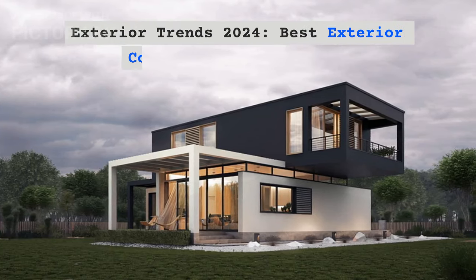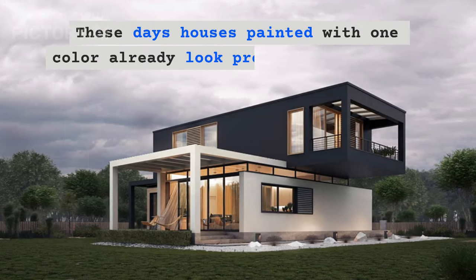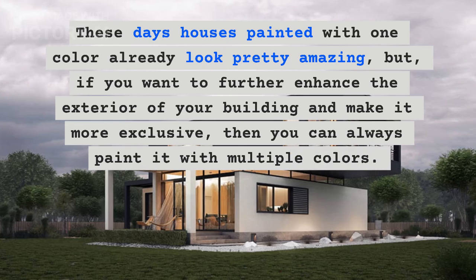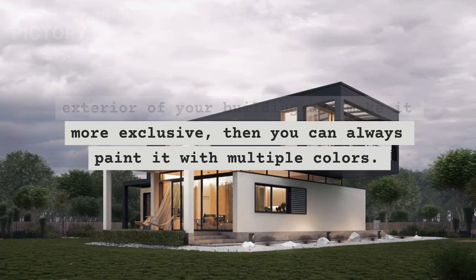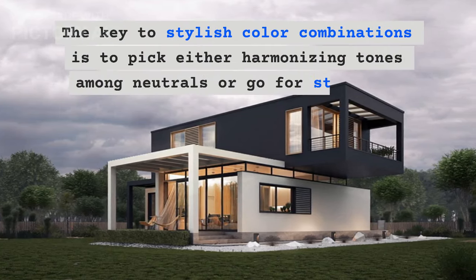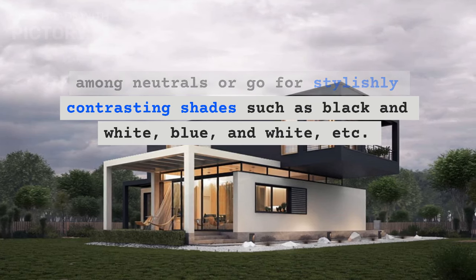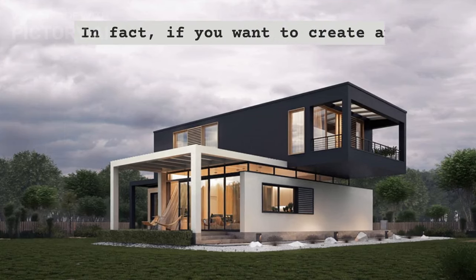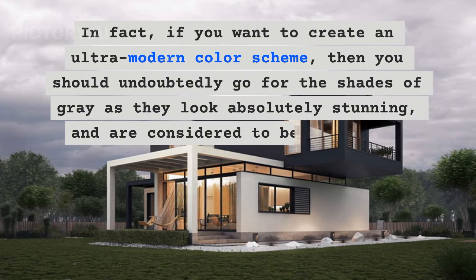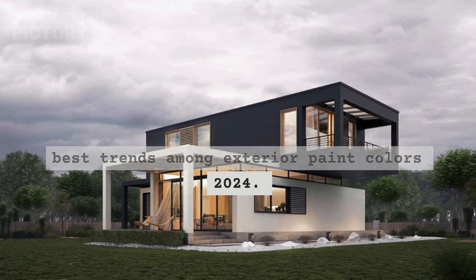Exterior trends 2024: Best exterior color combination ideas. These days houses painted with one color already look pretty amazing. But if you want to further enhance the exterior of your building and make it more exclusive, then you can always paint it with multiple colors. The key to stylish color combinations is to pick either harmonizing tones among neutrals or go for stylishly contrasting shades such as black and white, blue and white, etc. If you want to create an ultra-modern color scheme, then you should undoubtedly go for the shades of gray, as they look absolutely stunning and are considered to be one of the best trends among exterior paint colors 2024.